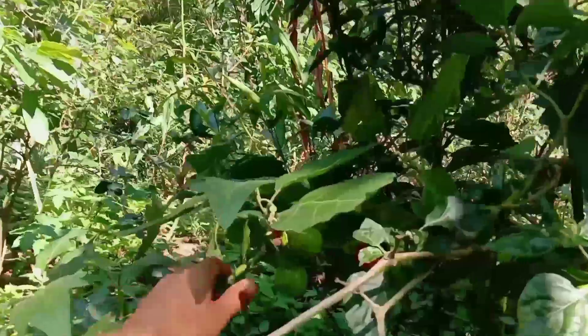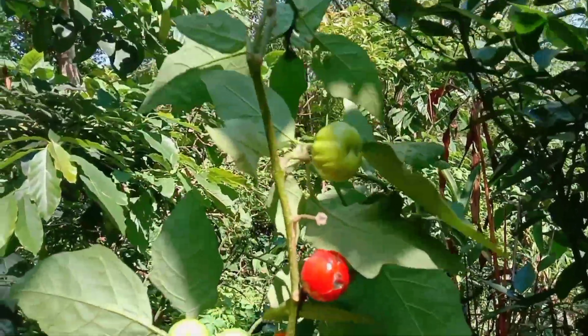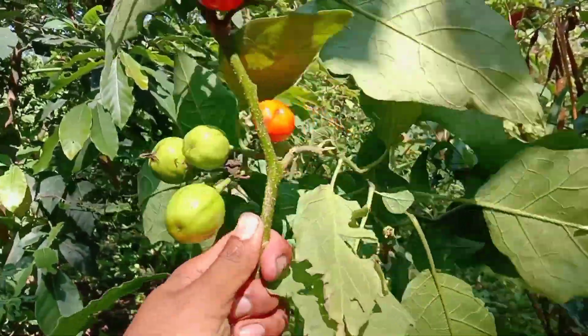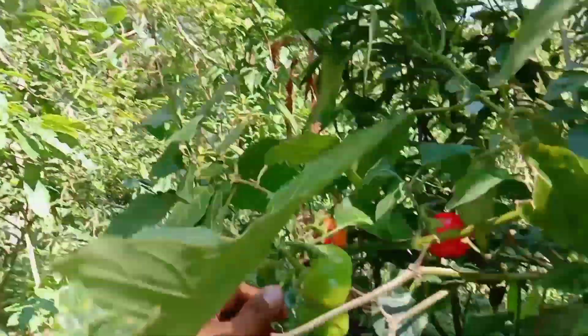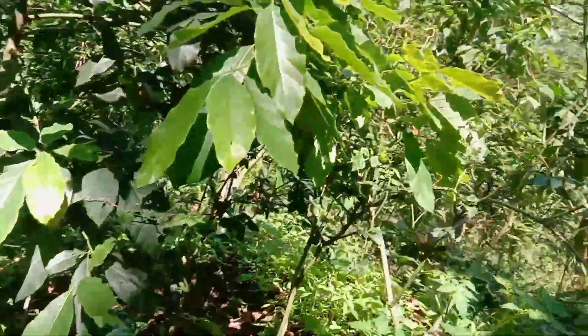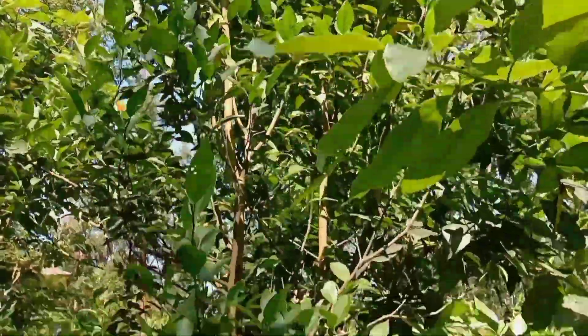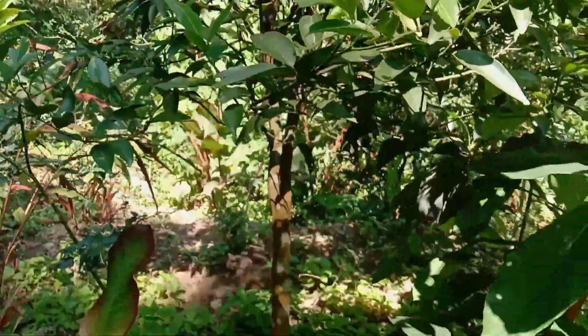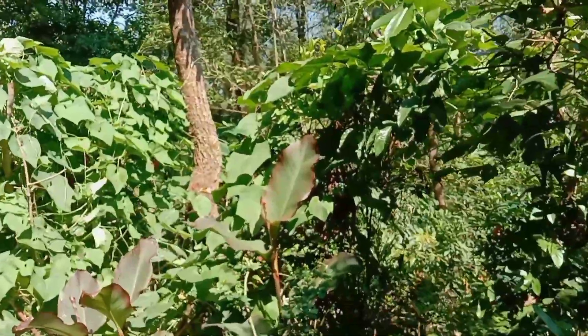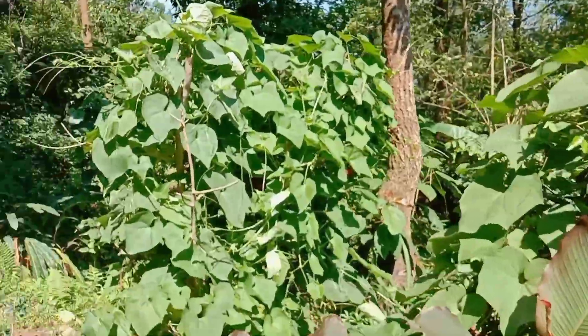Look at here — here is bitter eggplant in red color. It is used to make new seeds to grow a new plant of bitter eggplant. And this is an orange tree, a small orange tree, but it is not giving fruits right now.